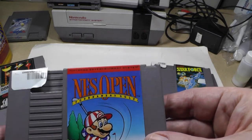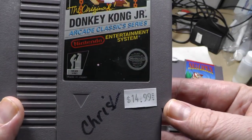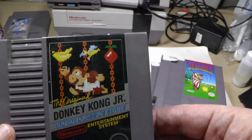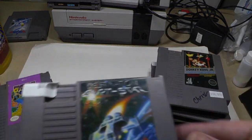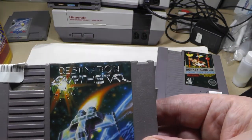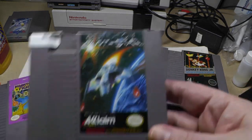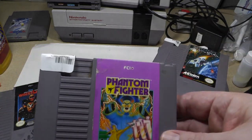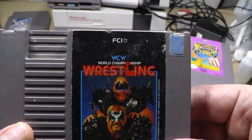Most of these were $6.99. Here we have a $14.99 Donkey Kong Jr. Destination Earthstar $6.99, Phantom Fighter $6.99.